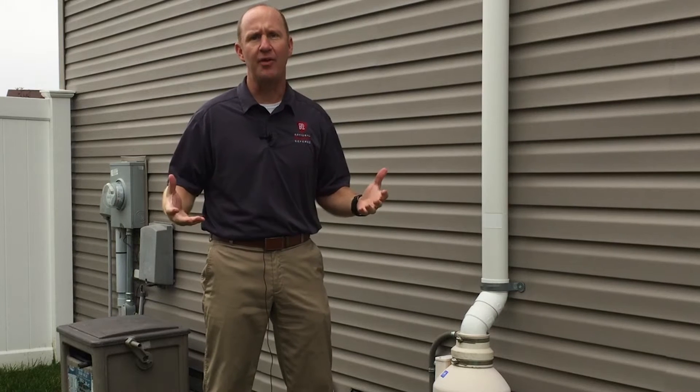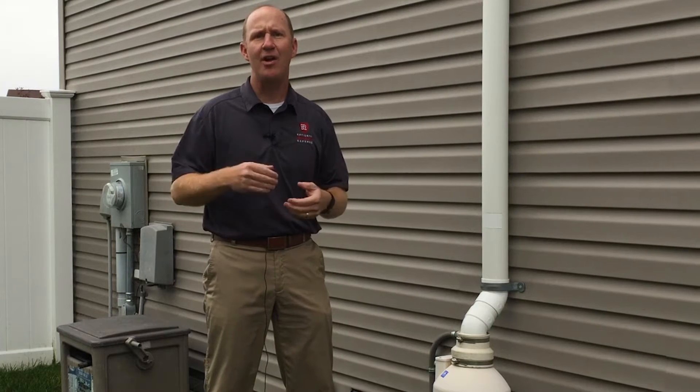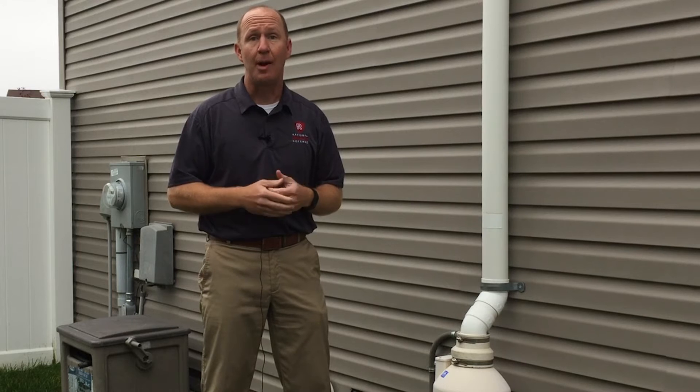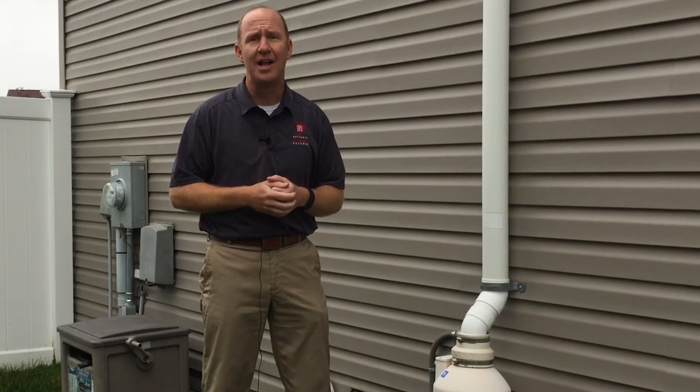The next step we took was installing an energy recovery ventilator to bring in some fresh air into this home that was actually pretty tight and had some very high chemical readings, as well as particulate levels in the home that were pretty high.